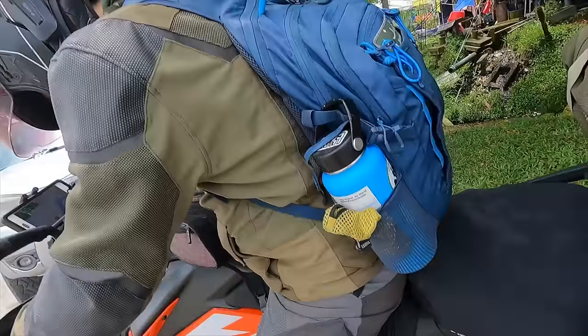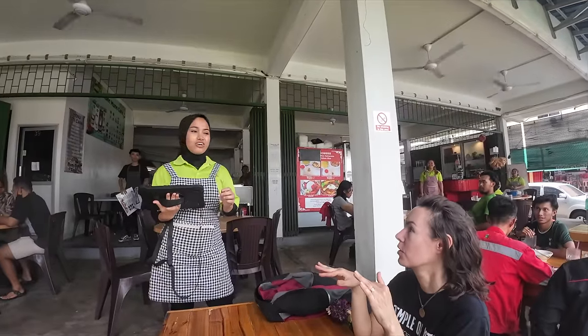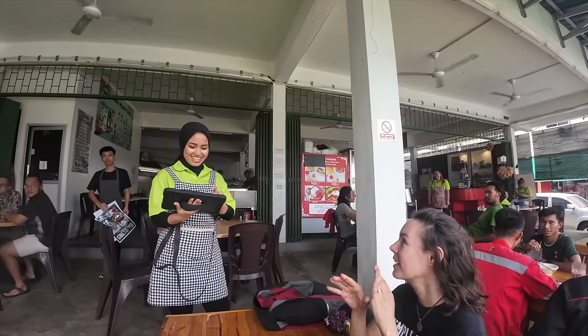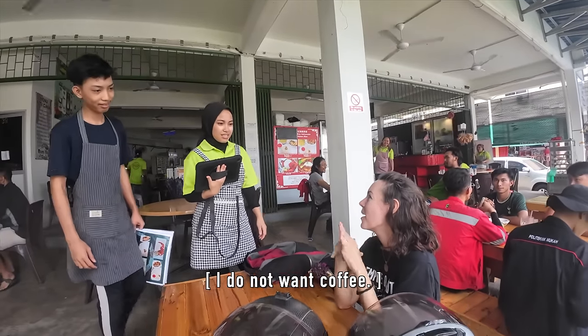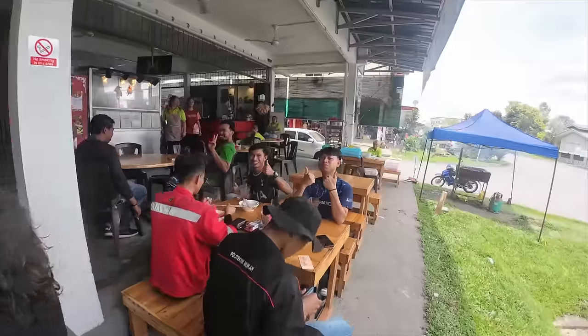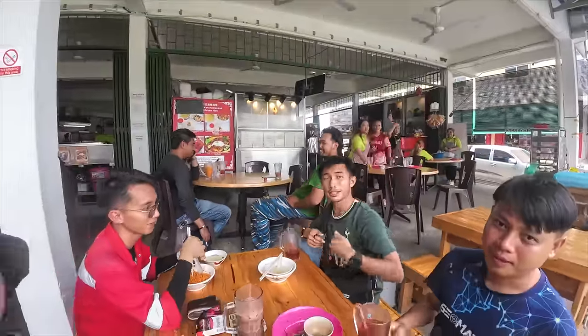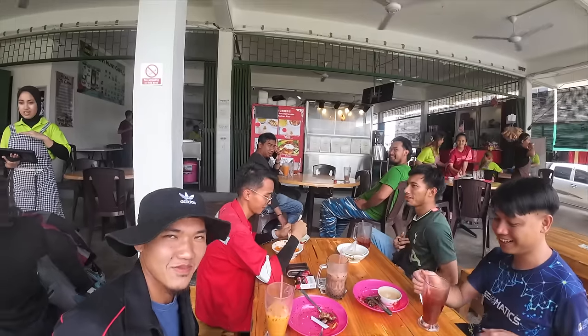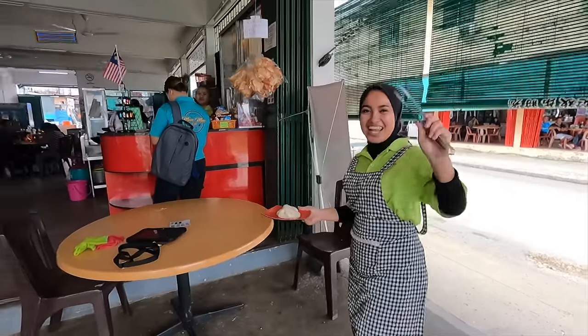In the town of Bintulu we made a lunch stop at a random place we found — no sugar, no milk. Everyone here is so friendly. We've been experiencing this all throughout Indonesia and here in East Malaysia — people are just great, they all want to say hi with big smiles.